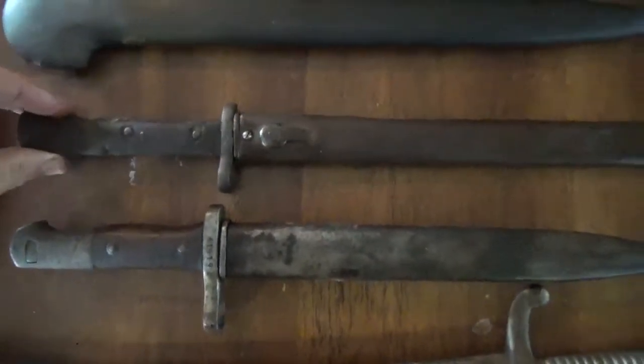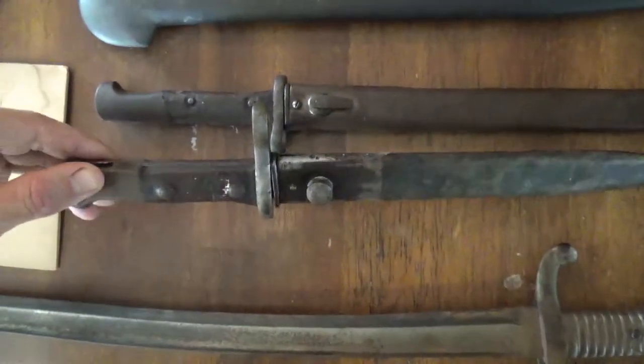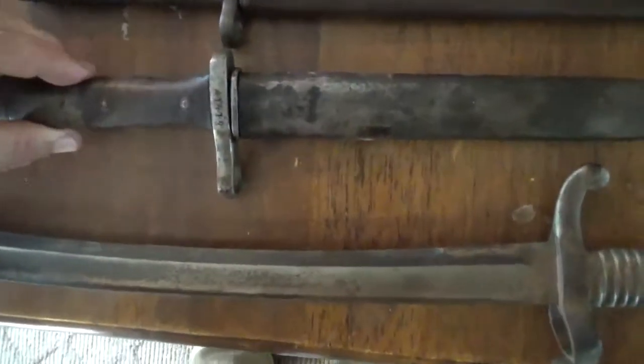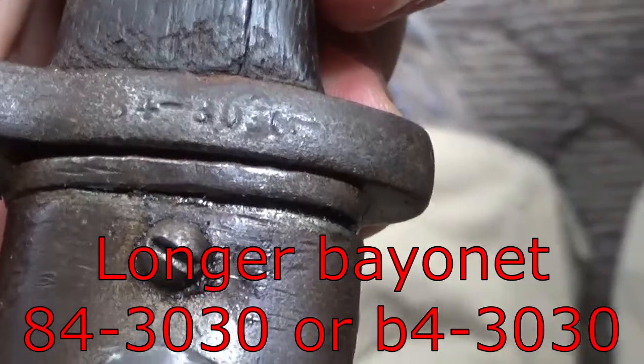There's a side view of that, and there's a full view of that one, and there's some markings on it. I'll try to get that. There we go — 414.19. I can't tell what that says.